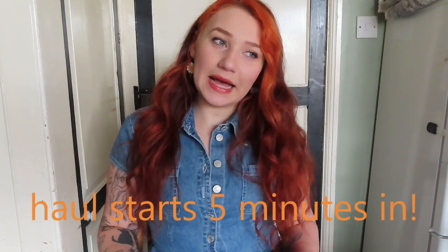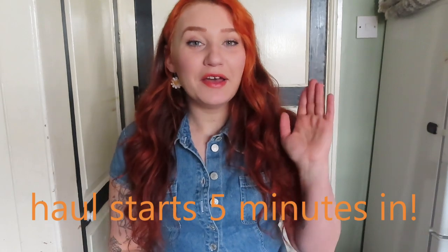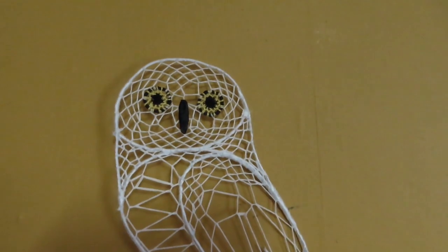Hi everyone! If you haven't seen me yet, hello, my name is Latasha and welcome to my channel. Today is another charity shop haul, but I also filmed myself going around the shops with my sister and her partner, so you get like a vlog and a haul all in one. I'll put that footage in for you right now.